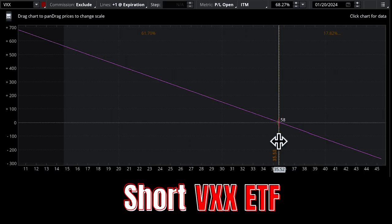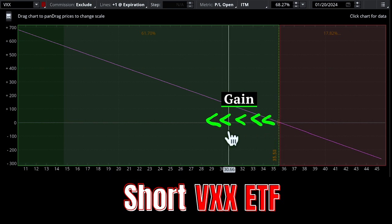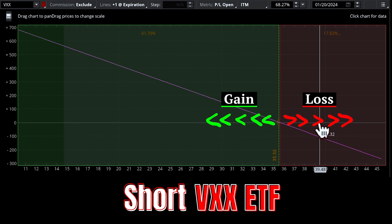Let's start with a straight up short VXX position, because when people think about shorting volatility, in a lot of cases this is the one they default to. You can see the risk profile here and it is a direct one-to-one relationship to the price of the VXX. If it goes down a dollar, you make a dollar, and if it goes up a dollar, you lose a dollar. This is the most direct way to short volatility.